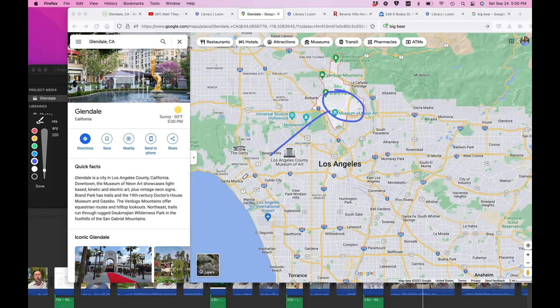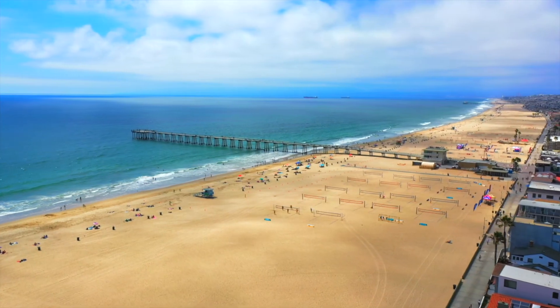If you like skiing, you've got Big Bear about 100 miles away. The ocean here is about over an hour, so if you're a big beach fan, Glendale probably isn't for you. Because we're closer to the mountains, it's about 10 to 15 degrees hotter in Glendale. So if it's 80 degrees in Venice, Santa Monica, Redondo Beach, it's about 95 degrees here. Hopefully you like the heat, because Glendale can get very hot in the summer.